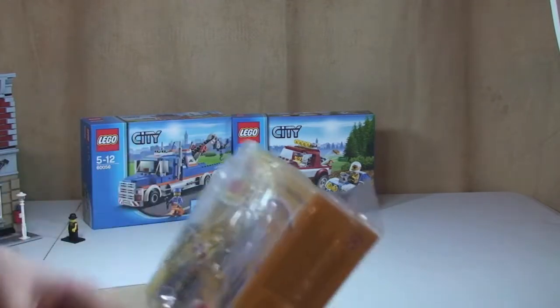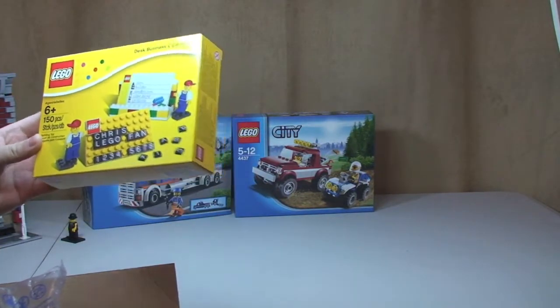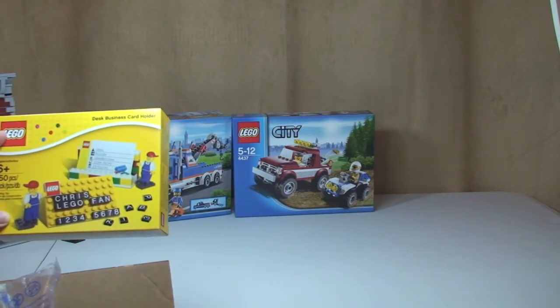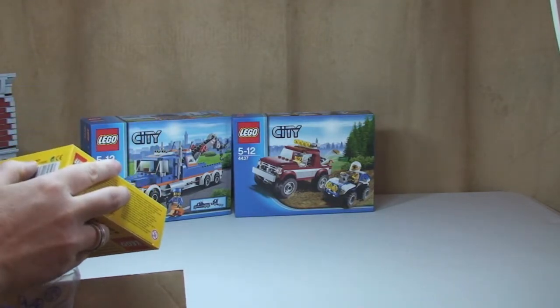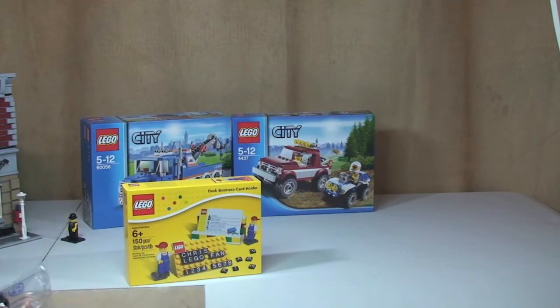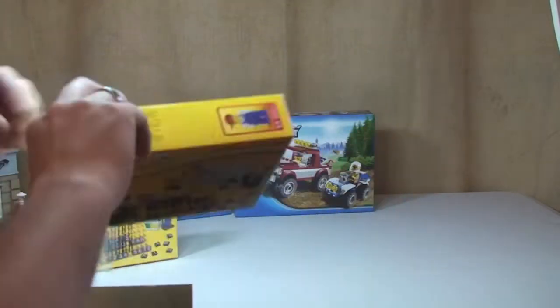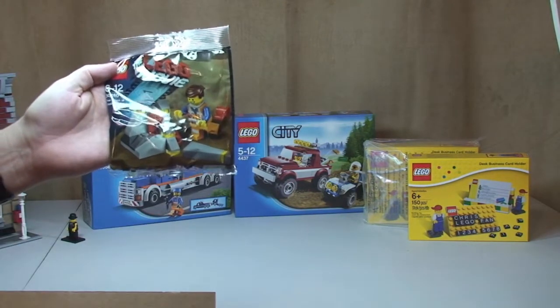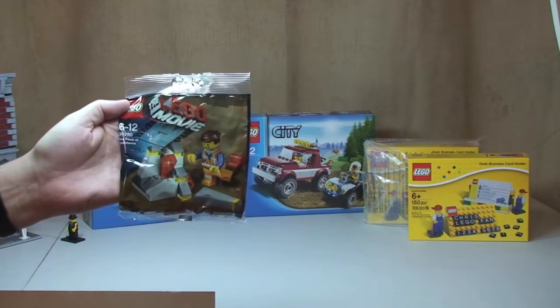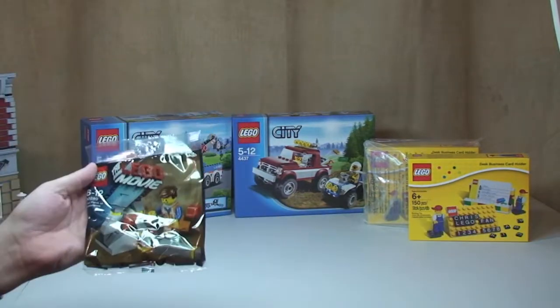We have the Lego business card holder — interesting, they come in these plastic bags. It is 850425. I actually got two of those, so here are the two business card holders. And then finally in this box, another Piece of Resistance from the Lego Movie — 30280, which is the promotional polybag when you spend £25 or more at the Lego store online. So that's our first box.